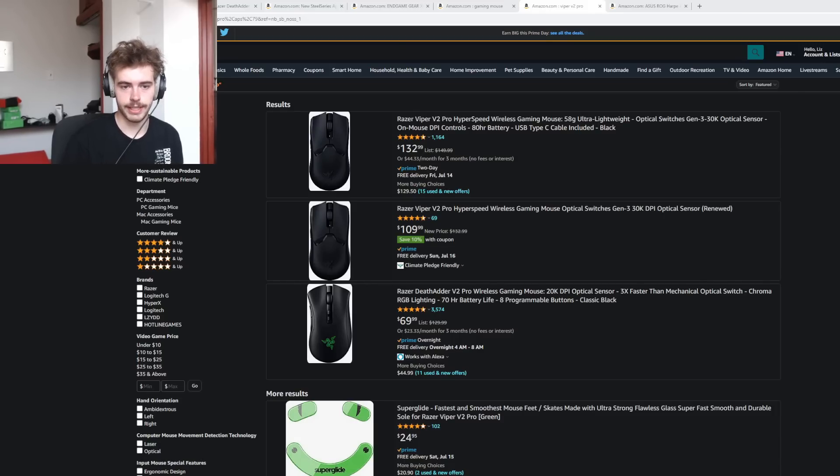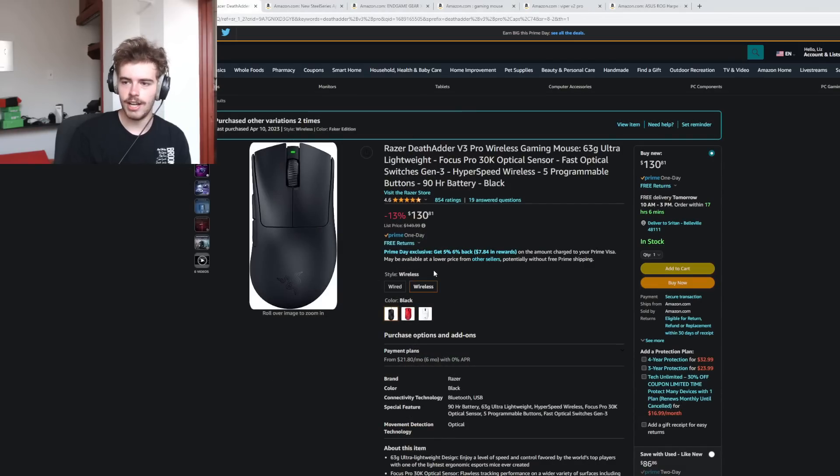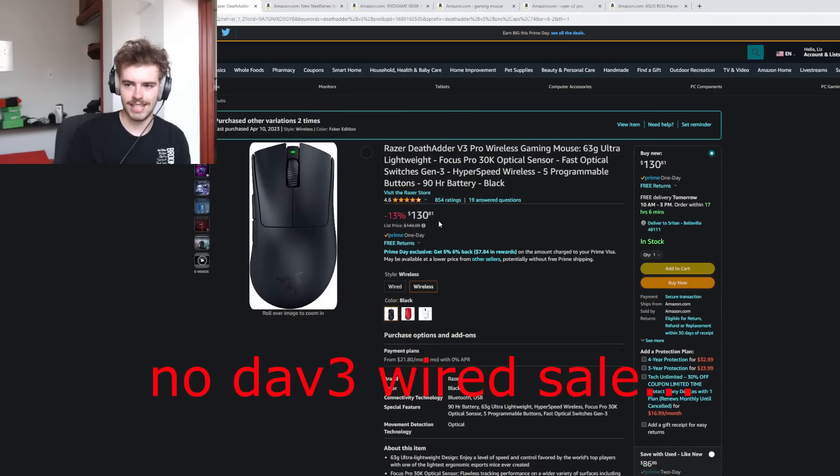I figure why not start out with the kind of big-ticket stuff, the $150-ish mice that have gone on sale. We have the Viper V2 Pro down to $133, and a renewed one down to $110 with a 10% coupon. The renewed one, if you want to mod a mouse or need a PCB for a project or plan to use a mod kit, a renewed one at this price is a really good deal. But the new one at $130 just doesn't move me — it's not really that cheap. The DeathAdder V3 Pro is on the same sale.